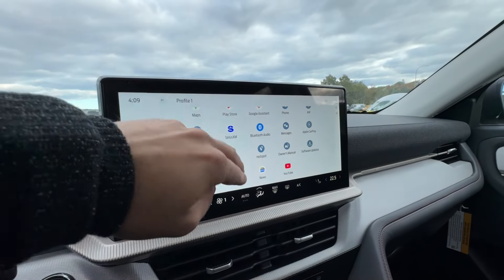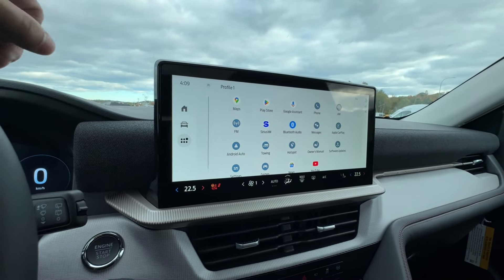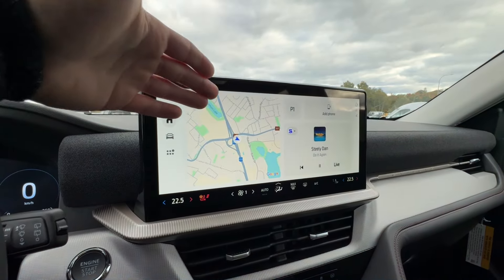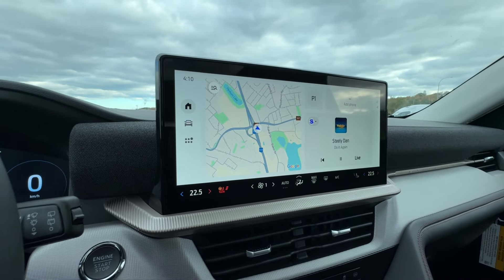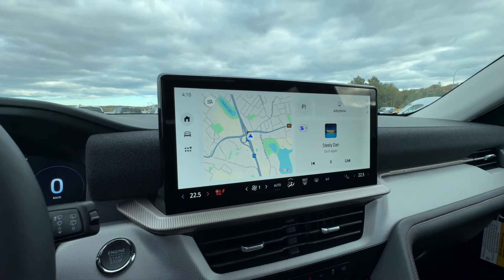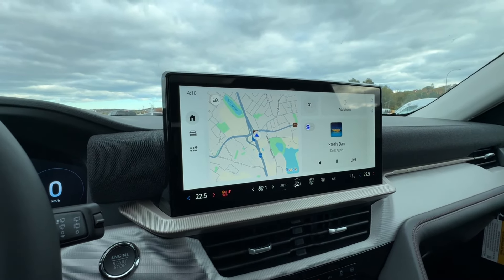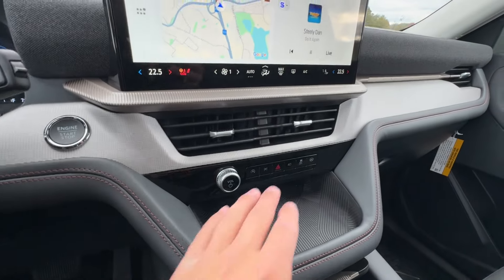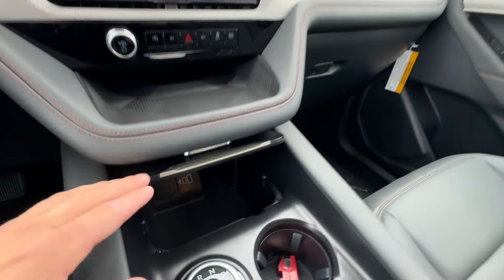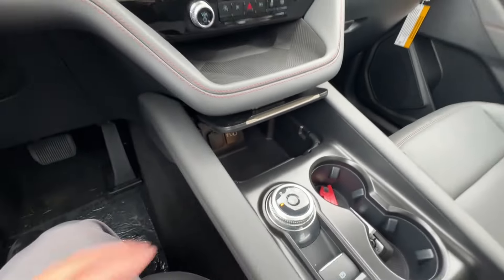Now let's dive into the screen. This is a main design change for the 2025 Explorer. It's a really special 13.2-inch display, mainly because it now offers full Google integration — giving you access to Google Maps, Google Play Store, Google Assistant, News, and YouTube. You also have hotspot capabilities, hill descent control, vehicle settings, and wireless Apple CarPlay with navigation. Climate control is fully integrated into the bottom section of the screen. It's very easy to navigate, and Ford did a great job with that display.